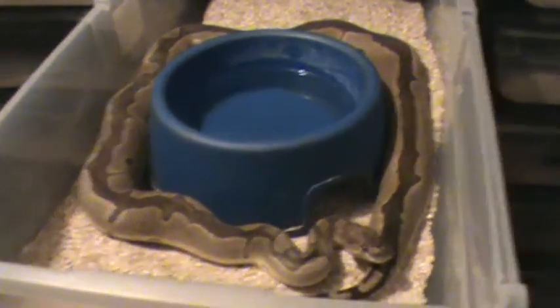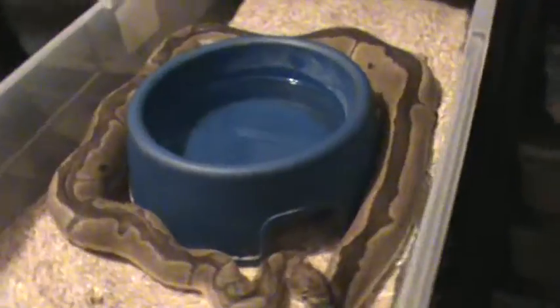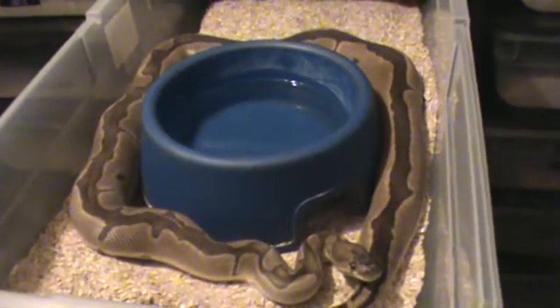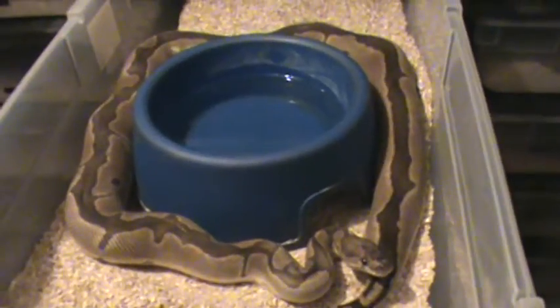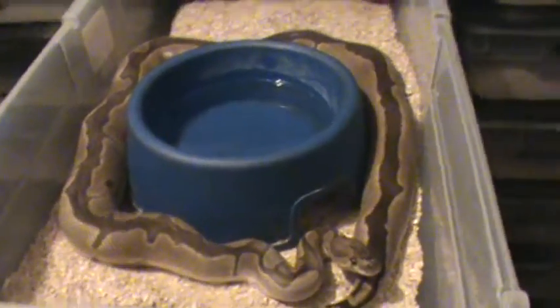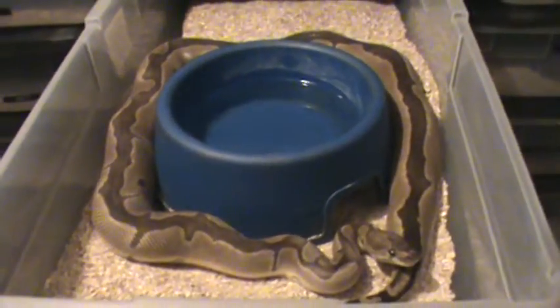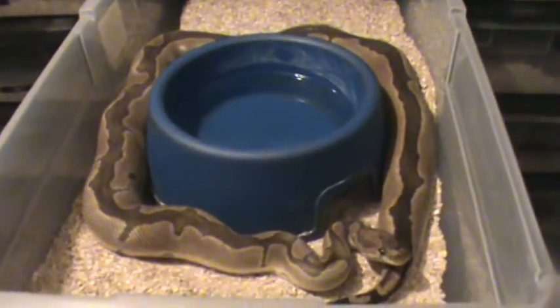Needless to say, she's a gorgeous female — a great example of the clown morph, very reduced pattern. Can't wait to see what kind of offspring she has. Nevertheless, here is a 2005 clown female getting ready to give us some eggs.